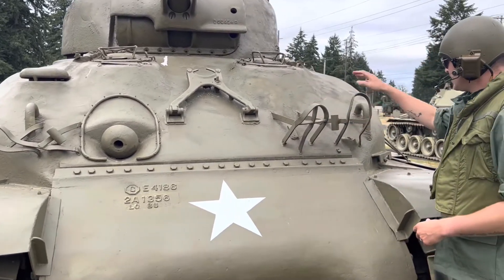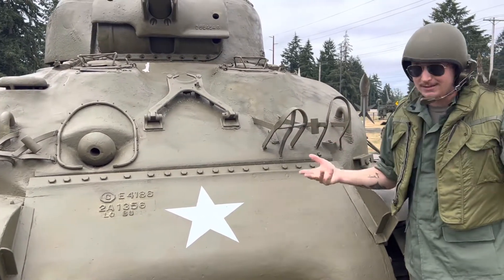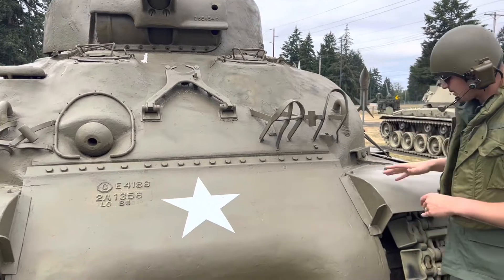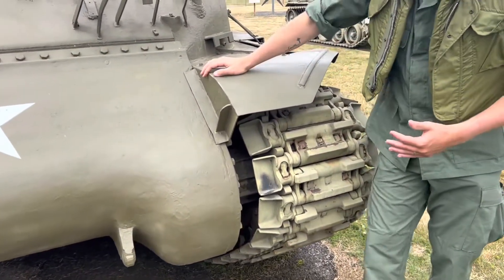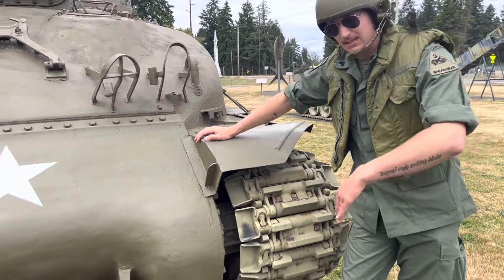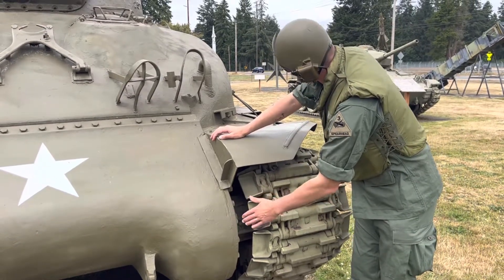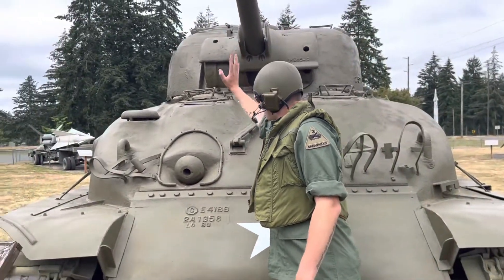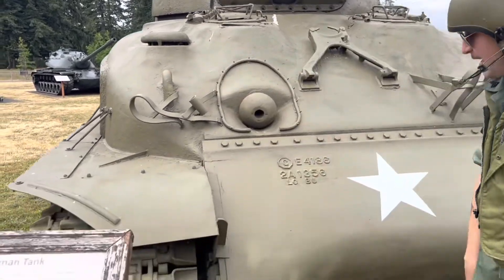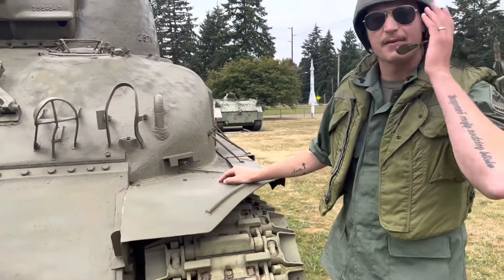These are your bush guards for the headlights — the headlights themselves are missing on this vehicle, but the bush guards remain to protect against brush when cutting through trees and similar terrain. Notably, these tracks have end spacers and end connectors known as 'duck bills,' which extend the track width to improve performance over mud. This is one of the first modifications that identifies this as a late war M4A1. You can also see that this vehicle has the mounting points for side skirts, though the skirts themselves are not currently attached.